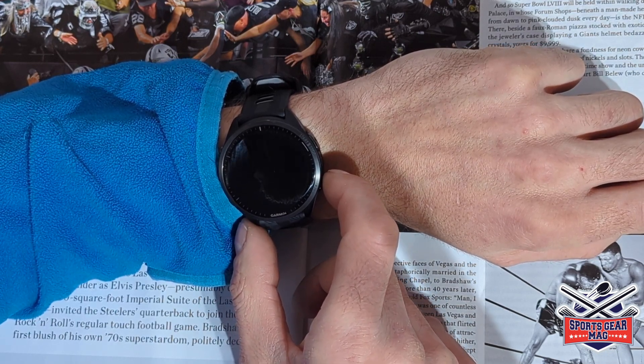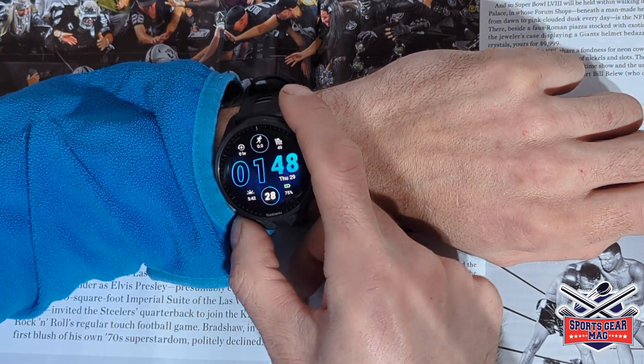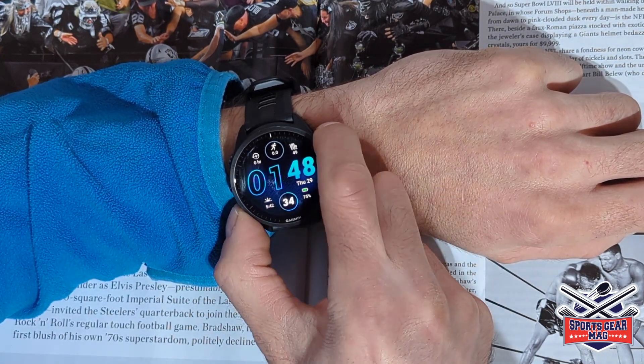The most current version as of today is update 17.26, which was a tiny update. But the more major update was 17.24.